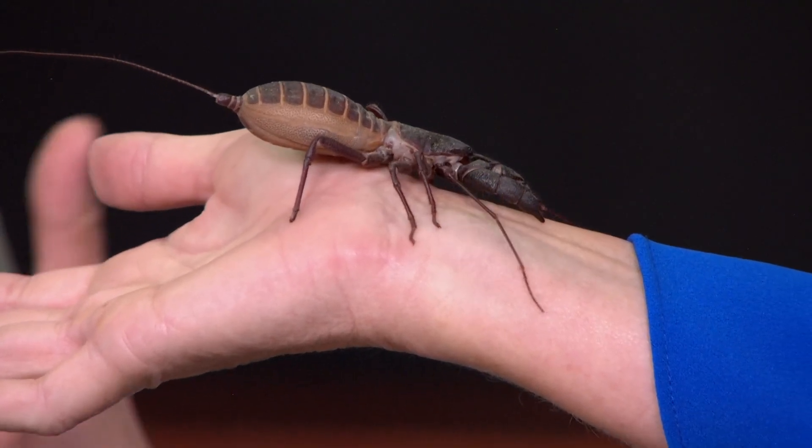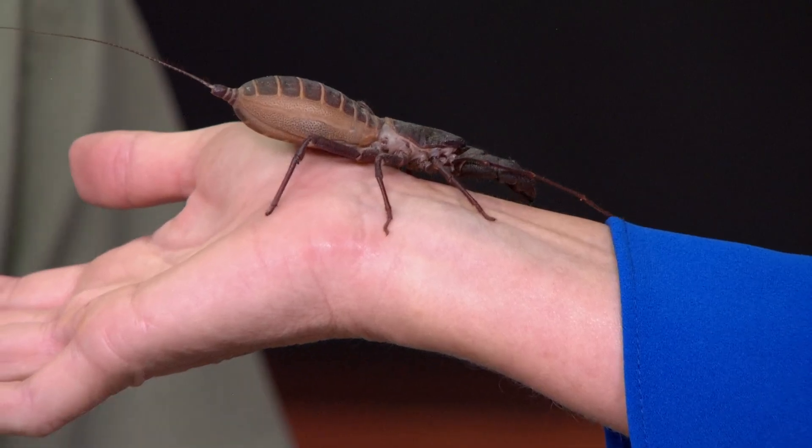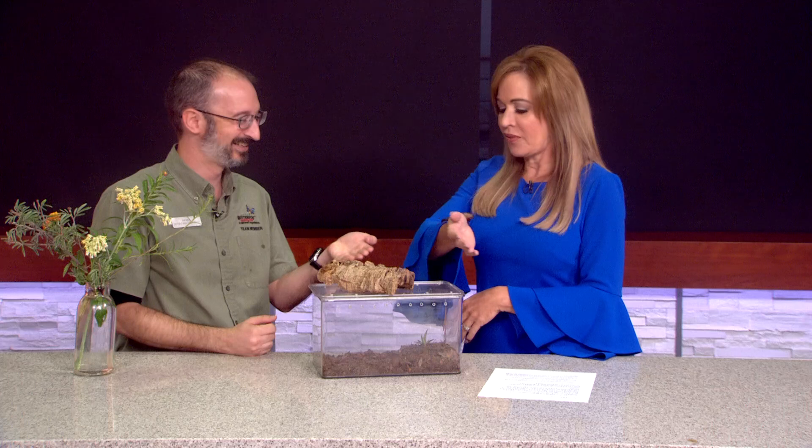The worst they can do is spray you with a vinegar-like substance — that's how they get the name vinegaroon. But otherwise they're not able to hurt you at all. They're predators, so they'll go around eating up some of the insects that would be around your house, and they can actually be really beneficial. I don't know if he's going to like my butterfly wings or not, so we'll find out.